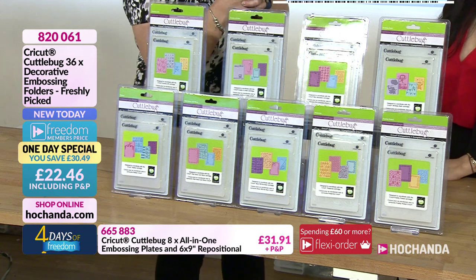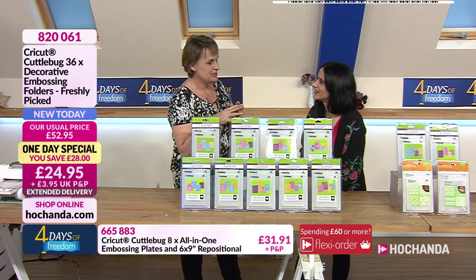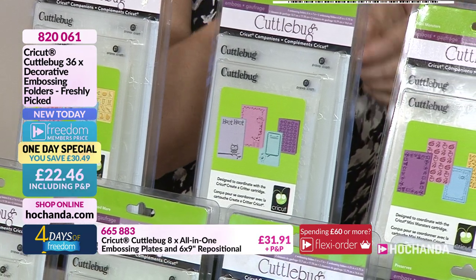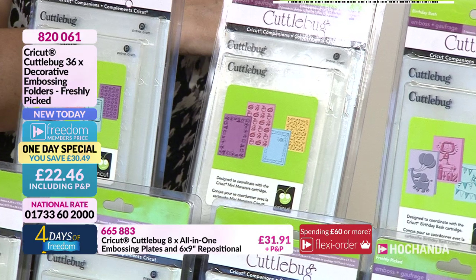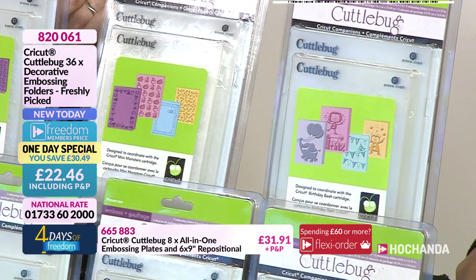I've got lots and lots of history with this company. It's really quite lovely to be able to do this show, because Cricket and CuttleBug were the first ever products that I went on TV with, about 14 or 15 years ago. So to actually be able to do it tonight is just really special.